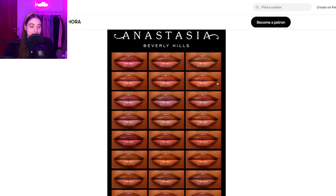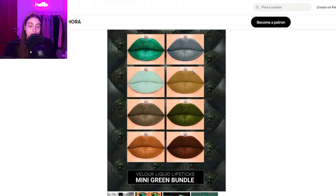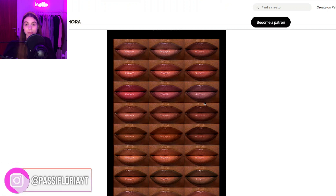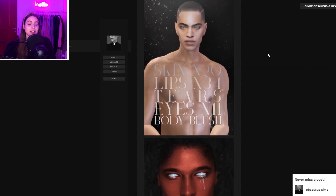Most of their content is for Patreon supporters, but they do create some stuff that is free. I definitely suggest you guys check them out because they make actual brand-inspired makeup — you can see Anastasia Beverly Hills right here, a Jeffree Star lip bundle, and quite a lot of stuff you can still get even without supporting on Patreon. But I definitely suggest considering supporting them.